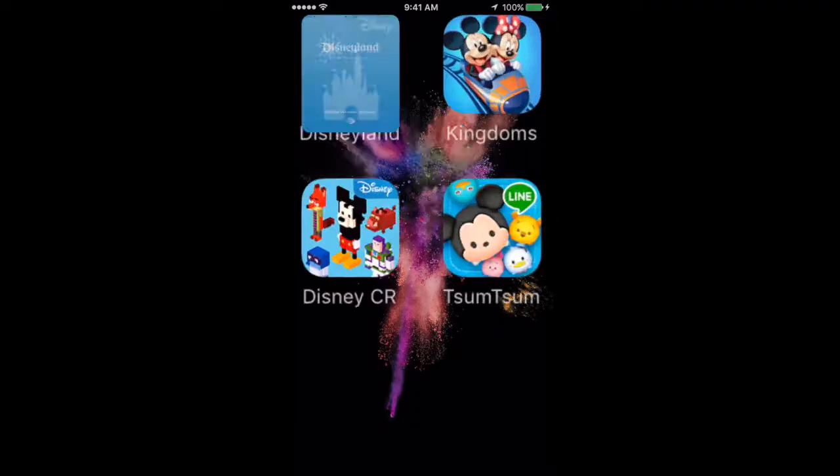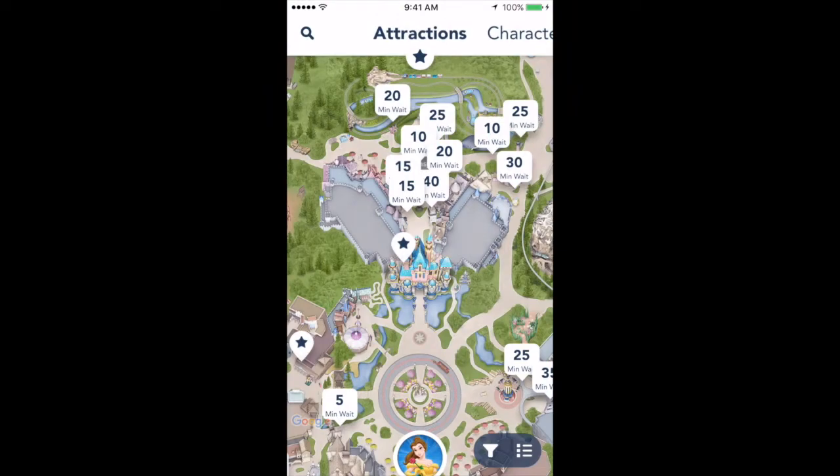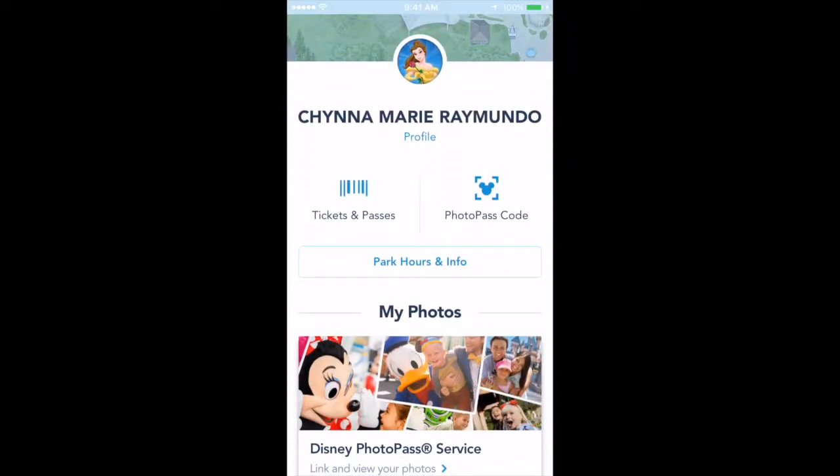But the Disneyland app has a bunch of cool features. I'll show you guys in a second — I of course have it downloaded on my phone. So let's go ahead and open the app; it's on the top left. The first thing that shows up is a map of Disneyland and the attractions with their wait times. At the bottom where you can see Belle, that's my profile. When I click it, I can get park hours as well as purchase tickets and download my annual pass onto the app.